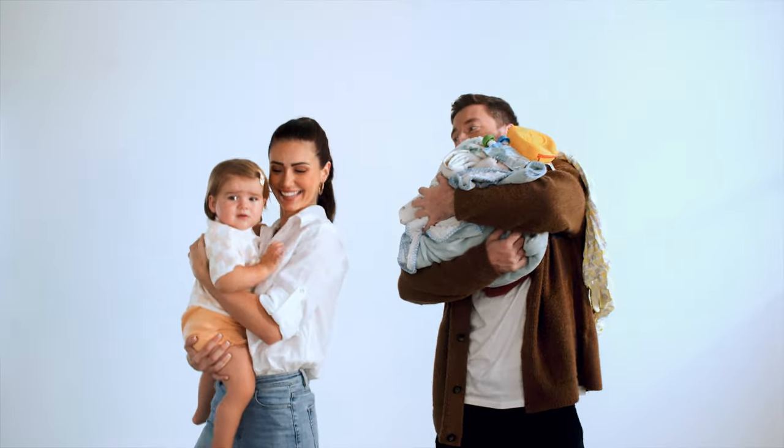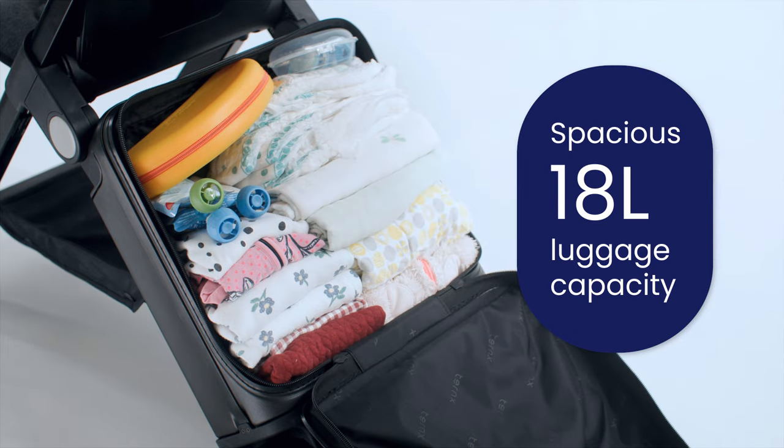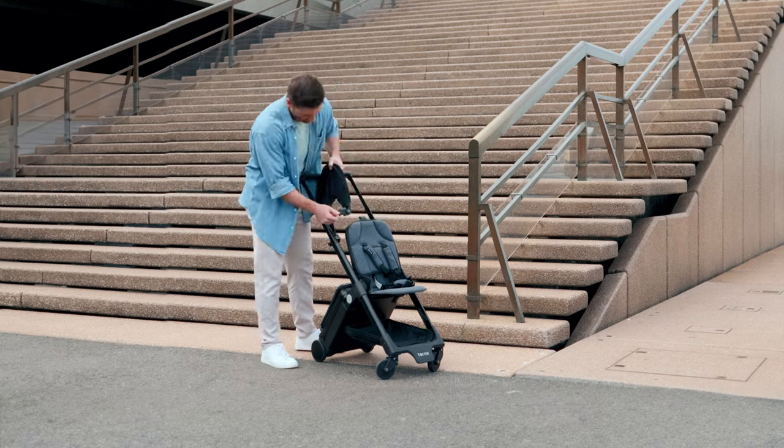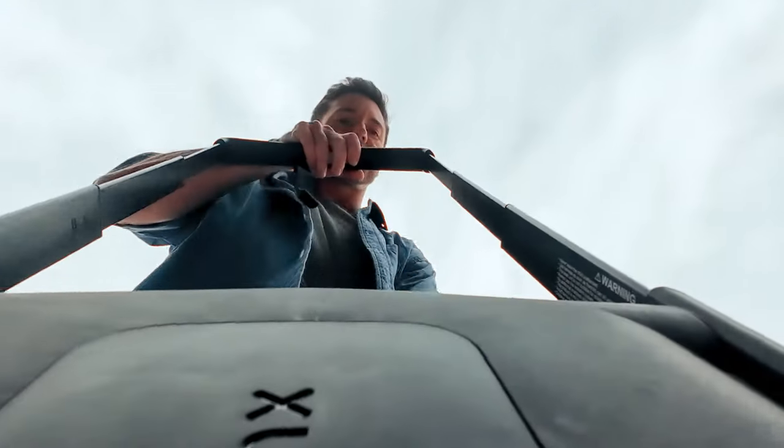My wife and I, we love to travel. But let's be real, traveling with kids is a whole new adventure. And suddenly you have so many more things to carry with an adorable sidekick in tow. That's why we need a stroller that can hold so much more, easy to use in seconds, and fit in most overhead compartments so we can carry it on board our flights.